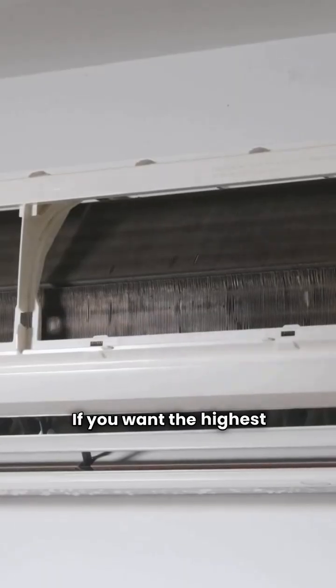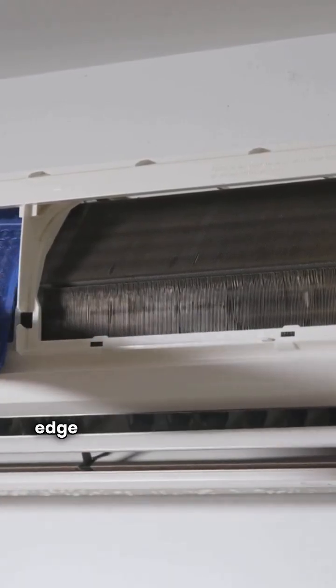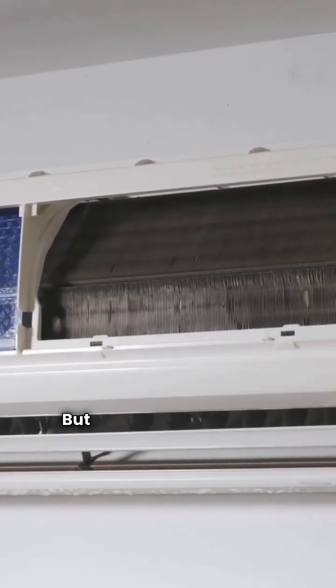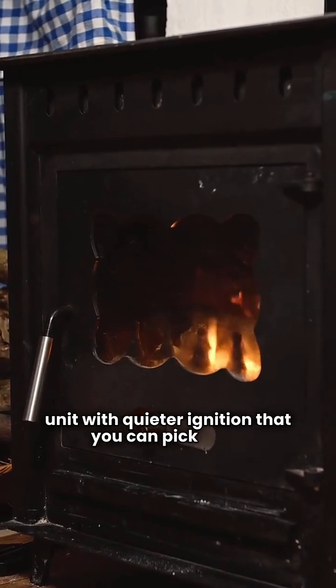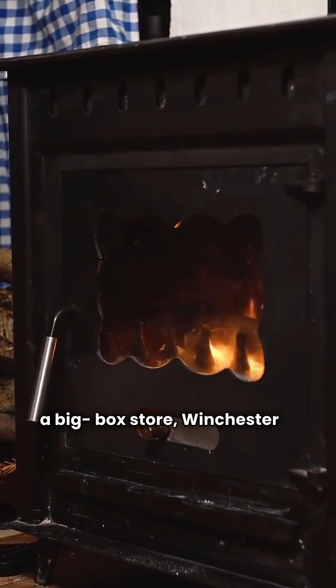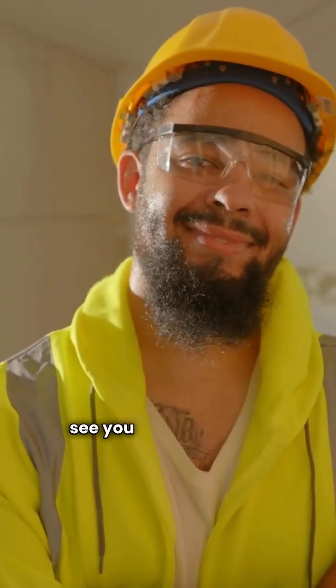So which one wins? If you want the highest efficiency and high-tech communicating features, Rheem has the edge with their ultimate series. But if you want a reliable, made-in-the-USA unit with quieter ignition that you can pick up at a big box store, Winchester is a solid budget contender. I'm the HVAC repair guy, and I'll see you on the next job.